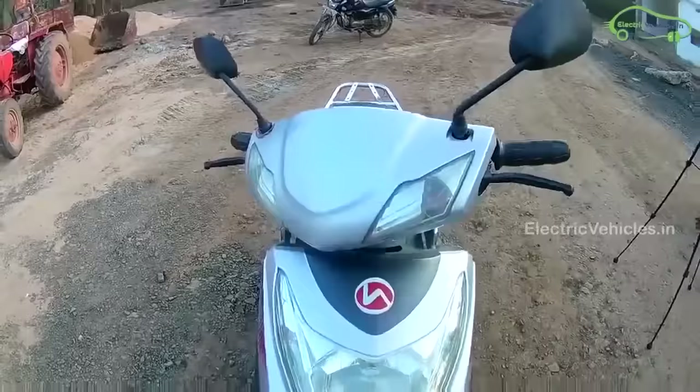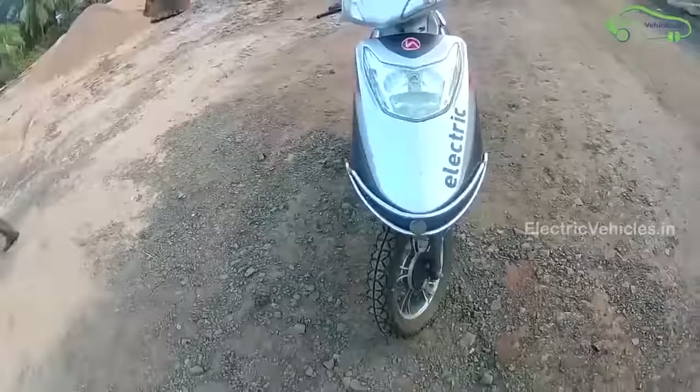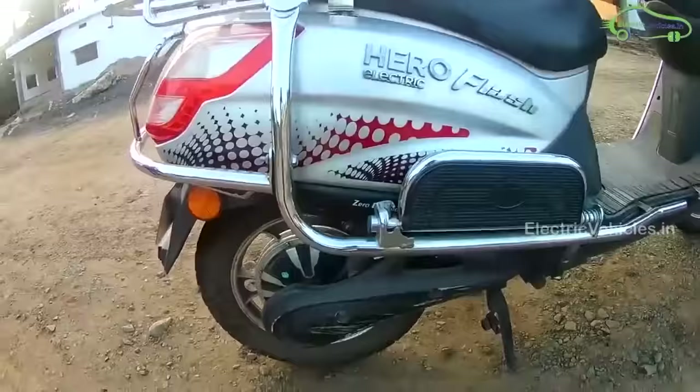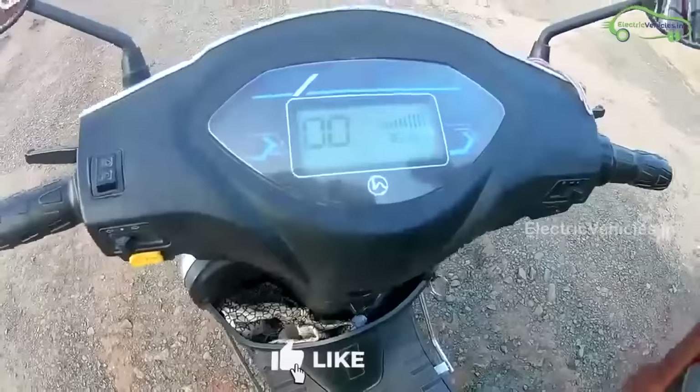The next model is the Hero Flash LX. Hero Flash LX is a lightweight electric scooter with wide footboard space, suitable for all age groups. It is available in 3 colors: white, red, and silver. The Hero Flash LX works with a 250W BLDC hub motor and gets power from a lead-acid battery pack. On a full charge, it can provide a range of up to 50 km. Its charging time is 8 hours and the top speed of the Hero Flash is 25 kmph to 30 kmph.